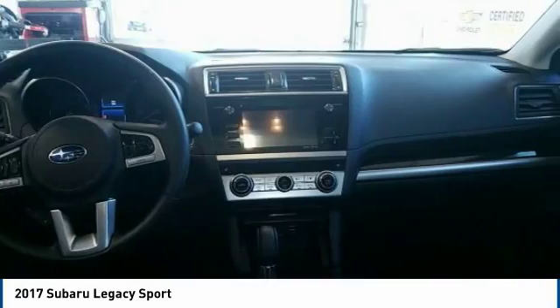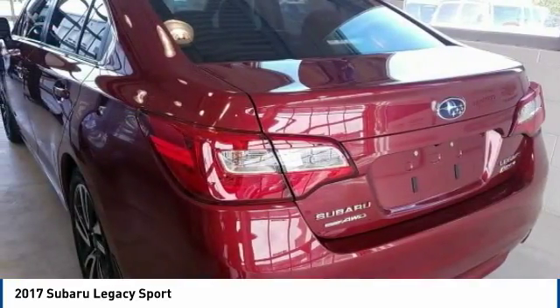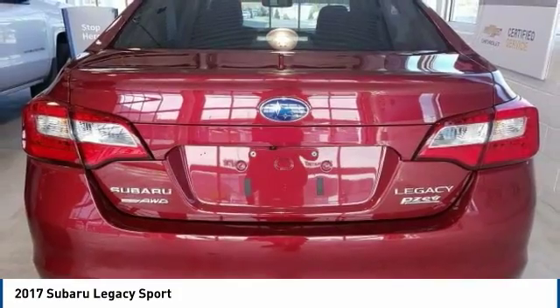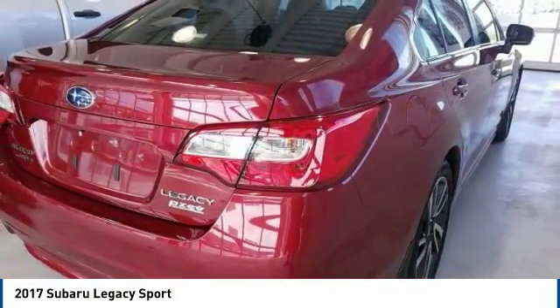Anti-lock braking system, leather wrapped steering wheel, Bluetooth, power steering. Take this vehicle for a spin and see why so many shoppers are now proud owners.